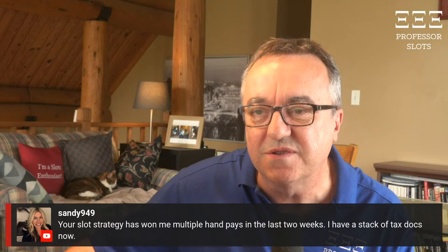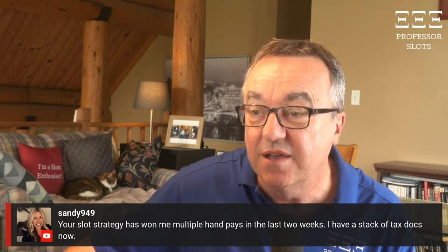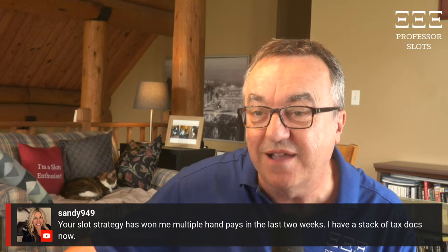Sandy says your slot strategy has won her multiple hand pays in the last two weeks. She now has a stack of tax documents.